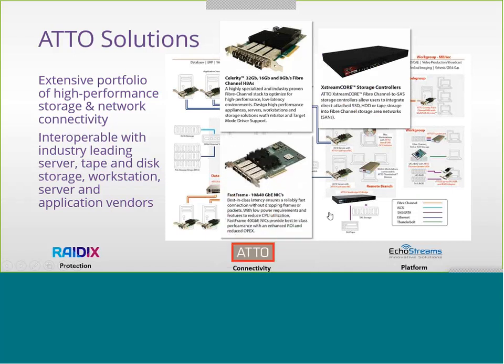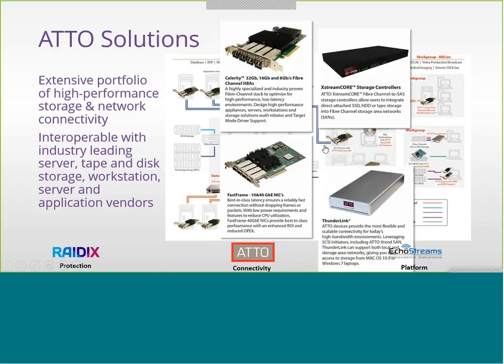Our FastFrame NICs — 10 and 40 gig today — have improved performance through RDMA over Converged Ethernet, RoCE v1 and RoCE v2, which allows Ethernet Layer 2 and 3 connectivity. And our ThunderLink and ThunderStream products provide Thunderbolt connectivity, mainly used in the M&E space.